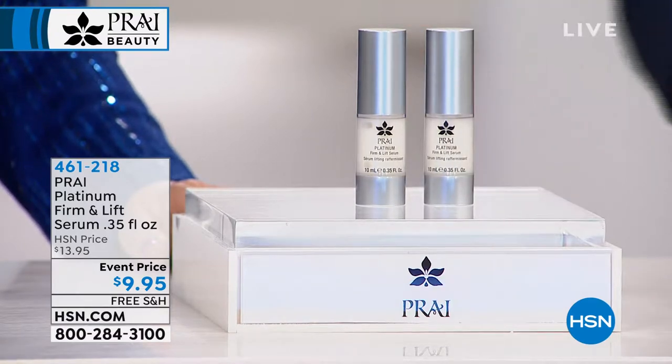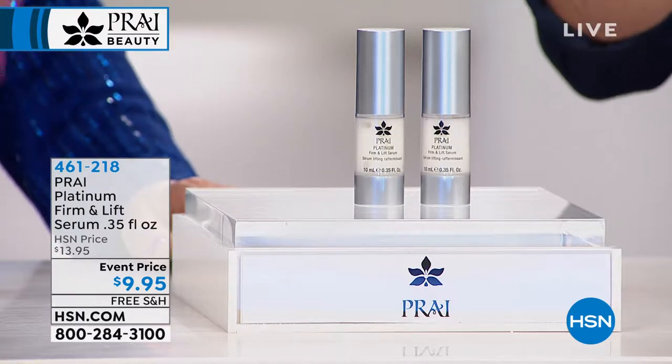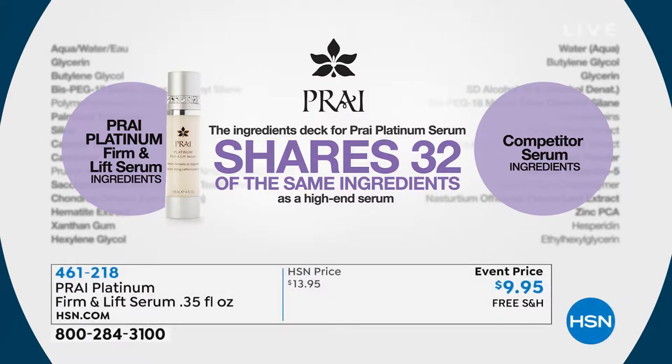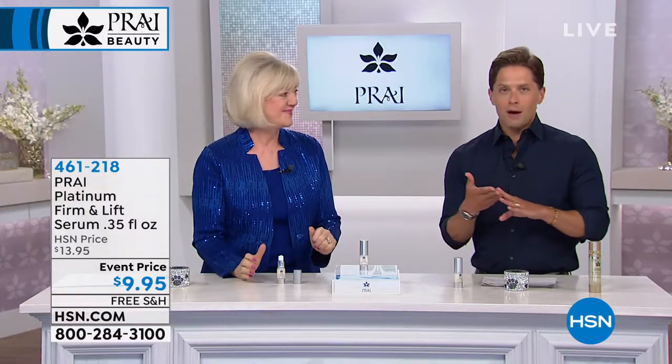It's a wonderful affordable way to try something new, boost your results, and have something to travel with all summer. The full size is $50 — if you buy two, you'd have the same amount as one $50 full size. This platinum serum shares 32 of the same ingredients as a high-end department store serum. Our team came from La Prairie, Chanel, Revlon, Lauder, L'Oreal — all the big houses. You could spend upwards of $500 for the most famous platinum serum, or buy Pry's and compare the 32 matching ingredients.